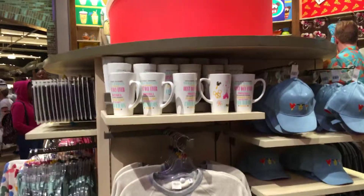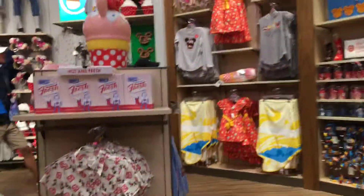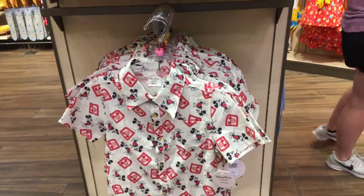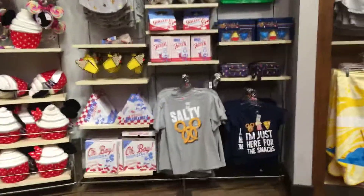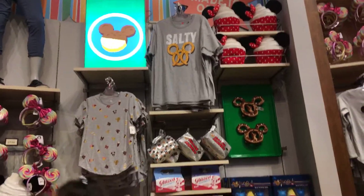There are some different shirts — there's a Dole Whip type of thing. There's a cute Mickey shirt for kids or boys. I guess this is all their snack line because there's like a cupcake plushy, various t-shirts, and purses.